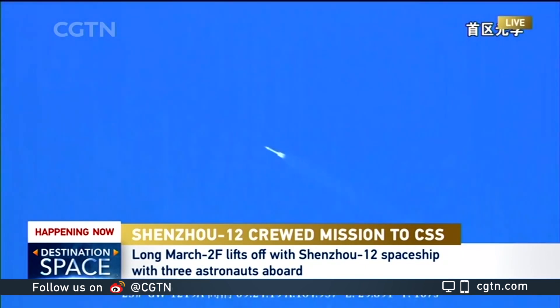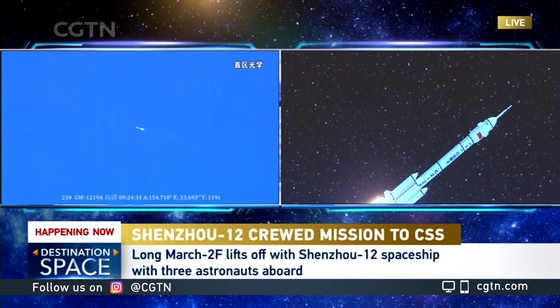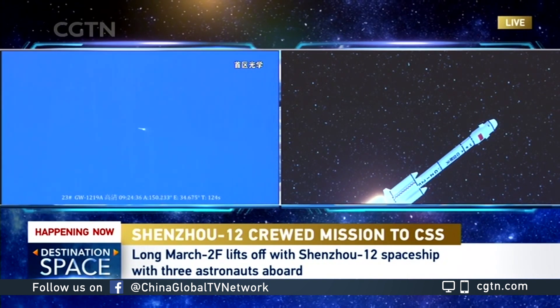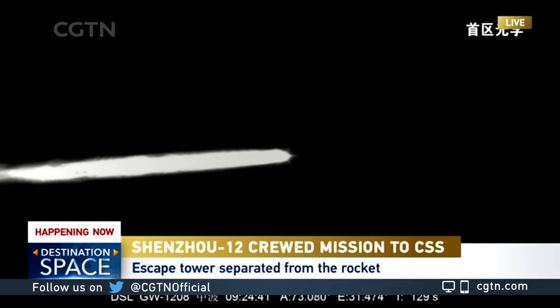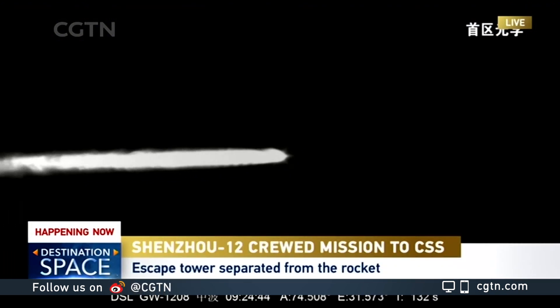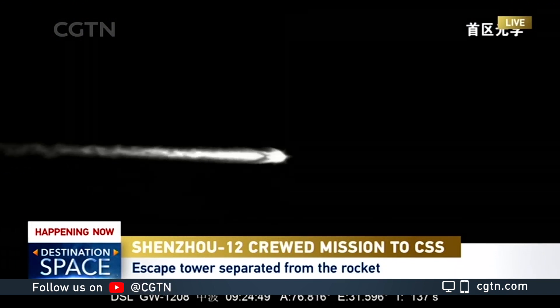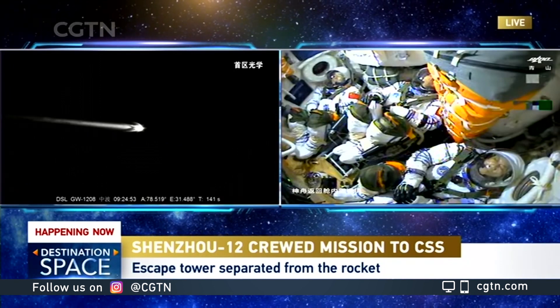The first major event will be the emergency escape tower jettison. If everything goes right, we're going to see the escape tower jettison in a few moments, but we won't be able to see it on this camera because it's looking down at the strap-on boosters. That's the 3D animation — the simulation is based on real-time telemetry. That's the separation of the escape tower we just saw. That's the infrared image, and at 150 seconds will be the separation of the four boosters.